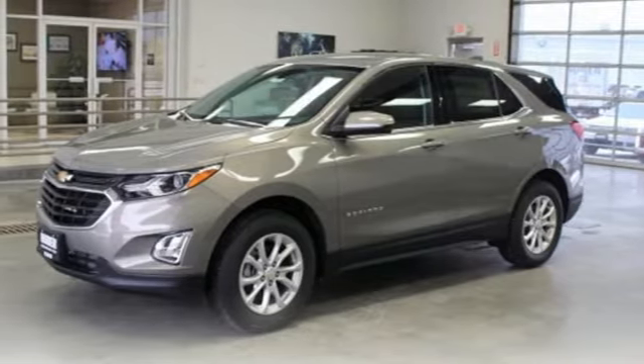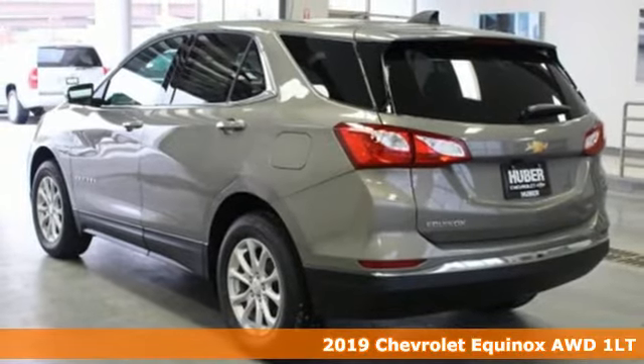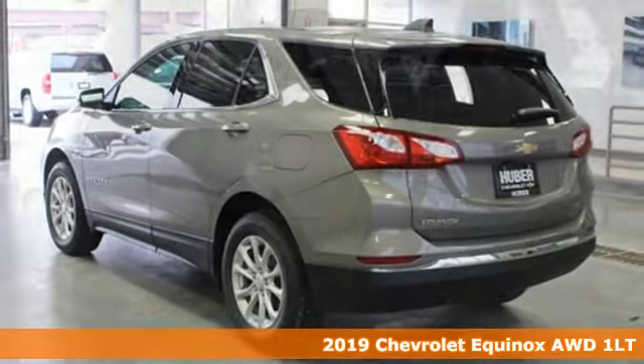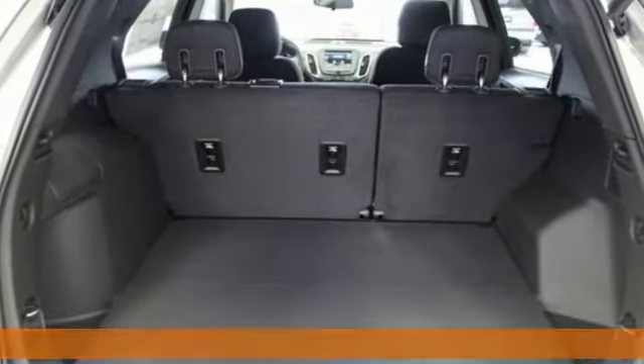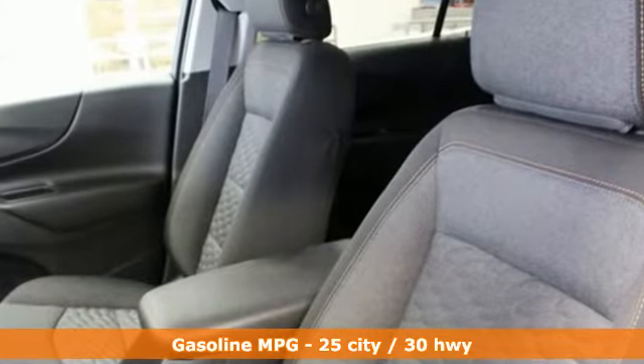Here's a new 2019 Chevrolet Equinox. This Equinox is a talented multitasker with impressive fuel economy, thoughtful safety features, and a powerful performance. You'll look forward to every drive with features like these.